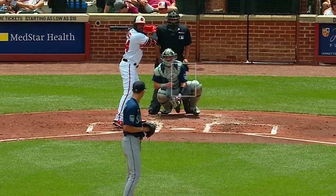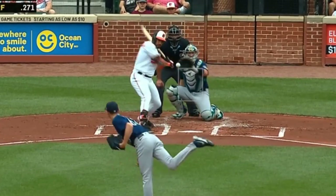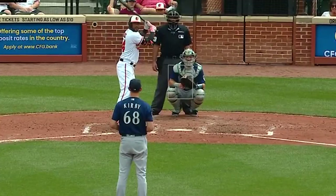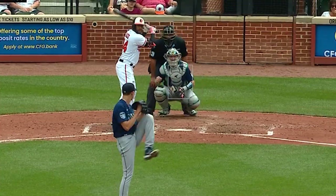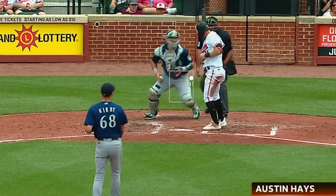He faced George Kirby, who had 4 Ks in 6 and a third innings, giving up 2 earned runs, and had this 98 mile an hour heater. He got to 2 strikes a lot this game, but had a hard time putting away hitters. And those 4 Ks were one fewer than I needed to win my parlay. Womp womp.